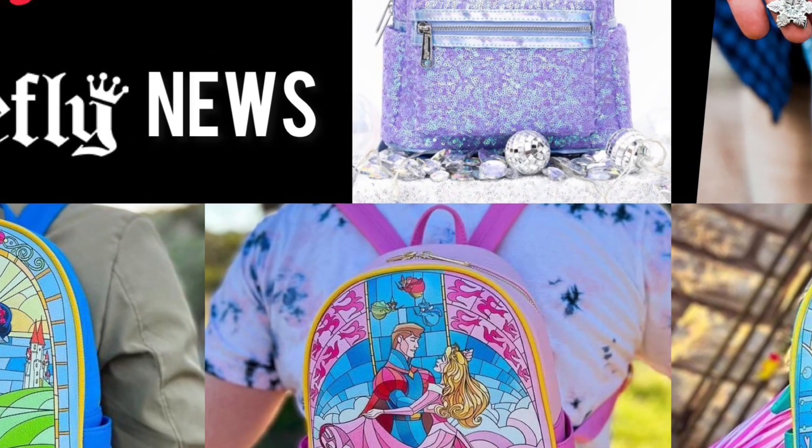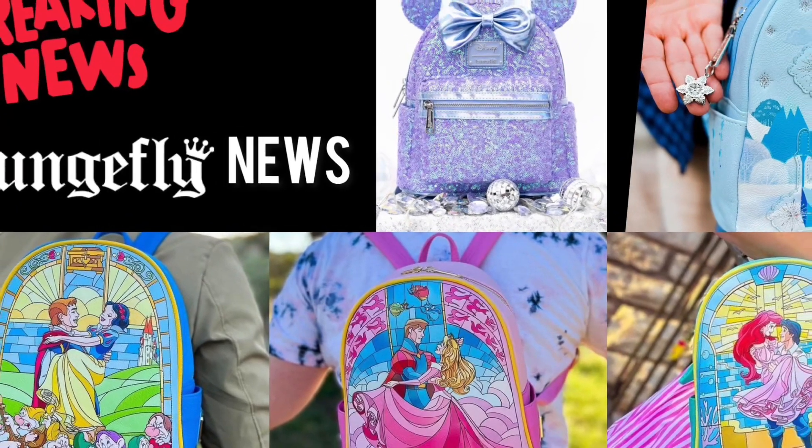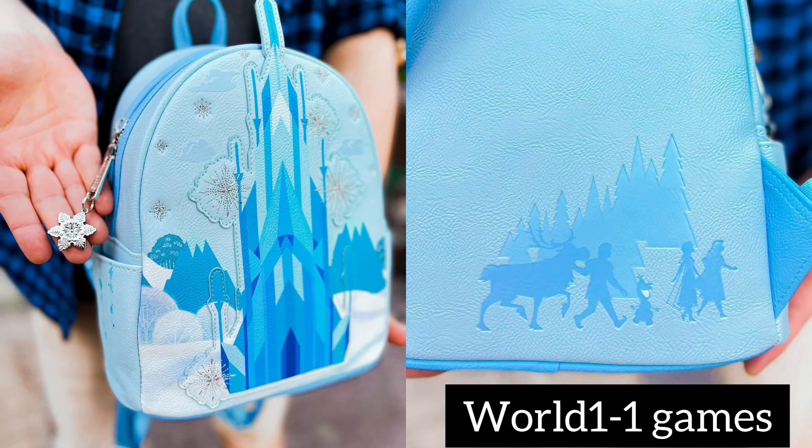Hello everyone, this is Sweet Wheels and welcome back to another episode of Loungefly News. Without further ado, let's get straight into it. Currently available for pre-order on World 1-1 Games, we have this brand new Frozen Castle backpack.